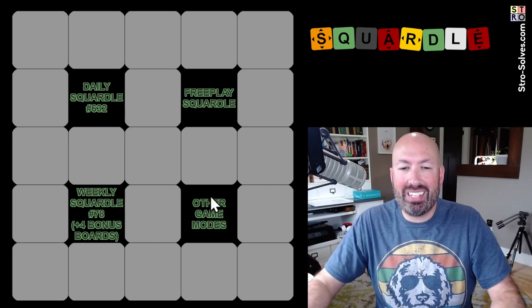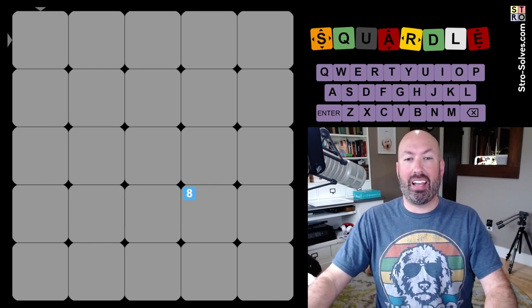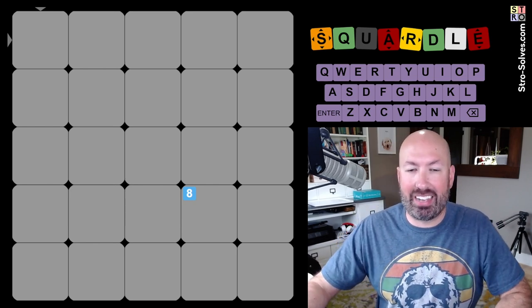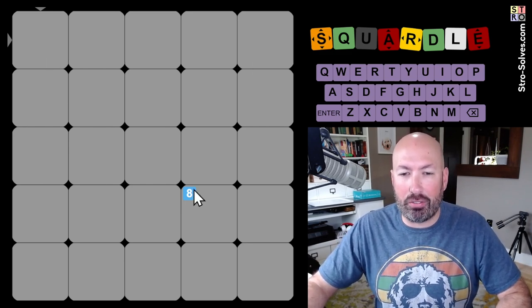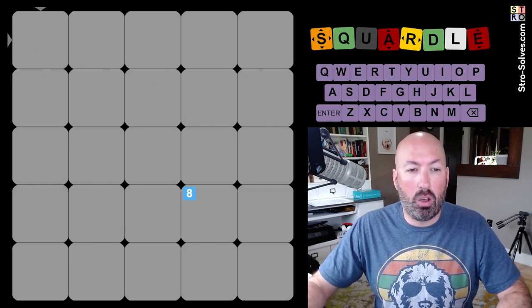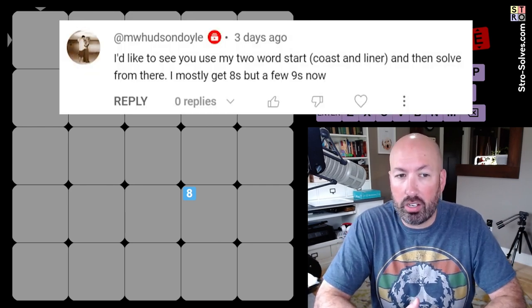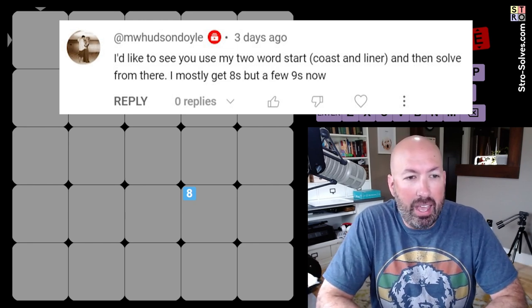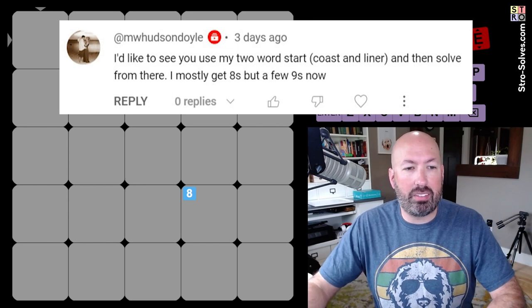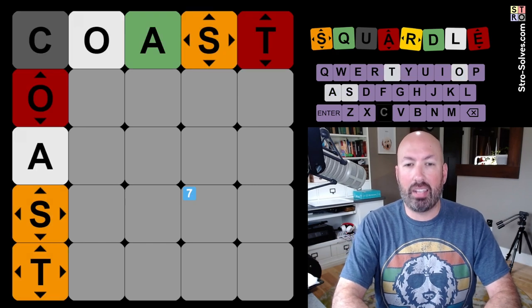It's time for another Weekly Squaredle. This is number 78 — I've done every week since the beginning, which is kind of crazy. This is like Wordle on a grid. The 8 is how many guesses we have remaining, and we'll get bonus guesses when we complete a word. Last week, somebody suggested I use their two-word start: coast and liner, a 10-letter two-word start. They said they mostly get 8s, but a few 9s now, so we'll see.